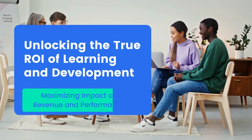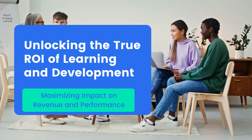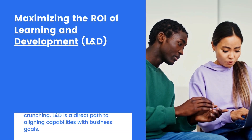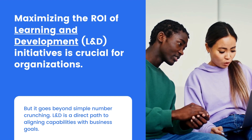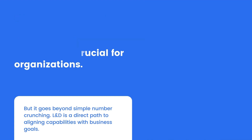Unlocking the True ROI of Learning and Development — maximizing impact on revenue and performance. Maximizing the ROI of L&D initiatives is crucial for organizations, and it goes beyond simple number crunching. L&D is a direct path to aligning capabilities with business goals.